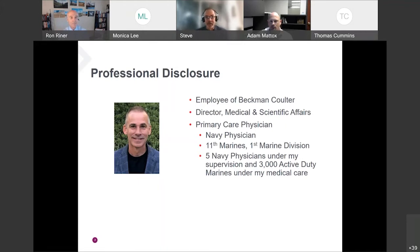Prior to joining Beckman, I practiced for a number of years as a physician in the Navy — I was a Navy physician for the Marines. In military medicine, the Marine Corps gets all their medical support from the Navy. I had five Navy docs under me, and collectively we took care of well over 3,000 active-duty Marines.